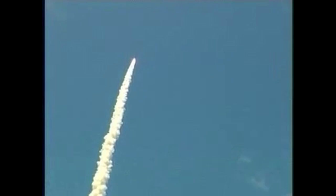Discovery's three liquid fuel main engines now throttled back to 67% of rated performance, reducing the stress on the shuttle as it breaks through the sound barrier. Discovery already 3.5 miles in altitude, 1.5 miles down range, traveling almost 750 miles an hour.